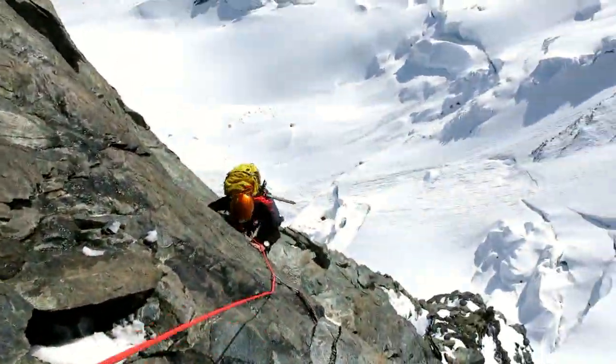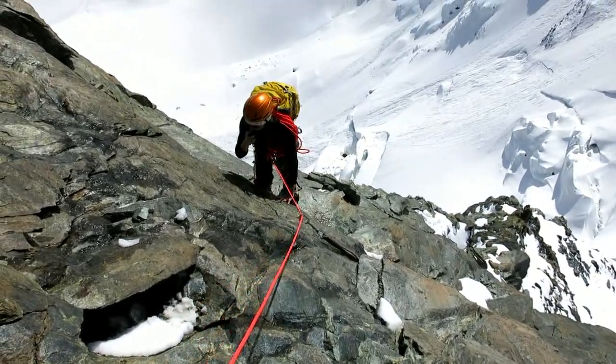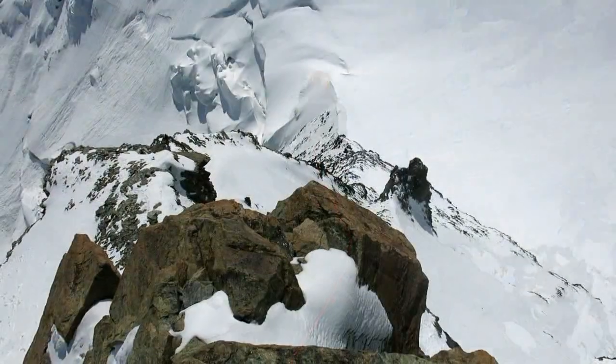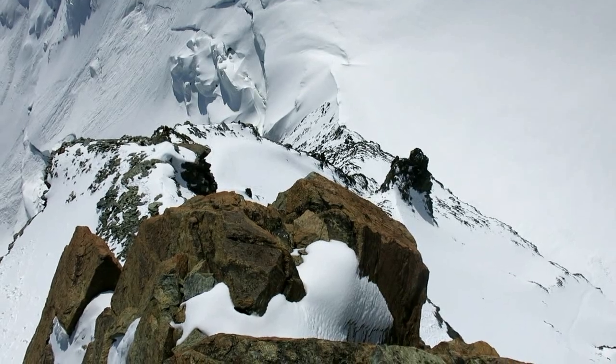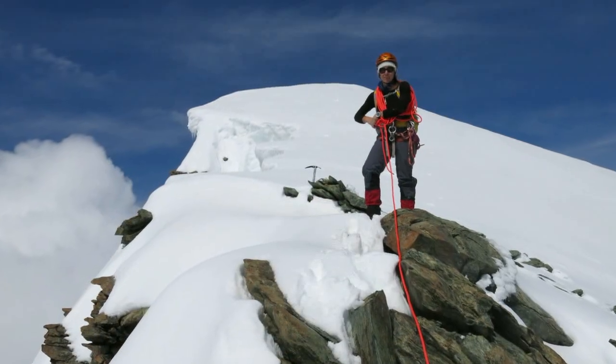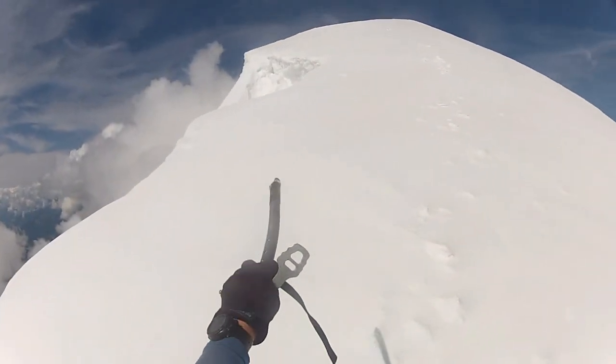The moves felt quite exposed. I placed two pieces of protection into the rock just to be safe and then belayed Melissa up. We're now up on top of the ridge. All that remained was an easy stroll along to the summit, keeping well to the side of the corniced summit ridge.